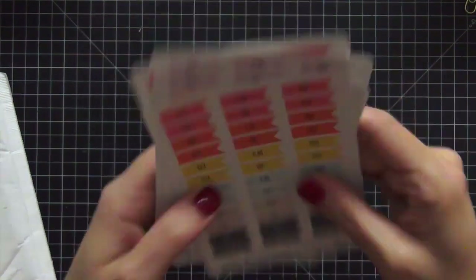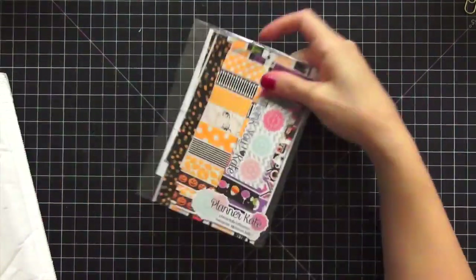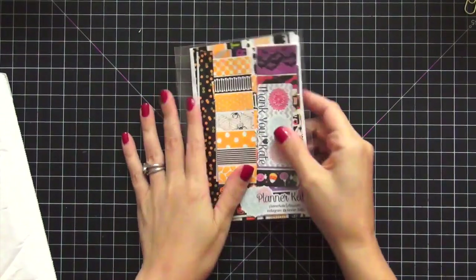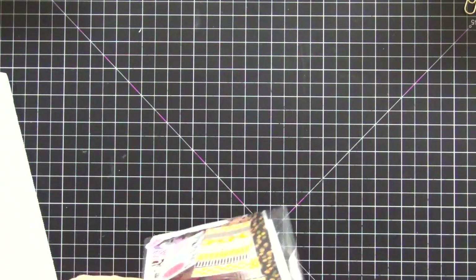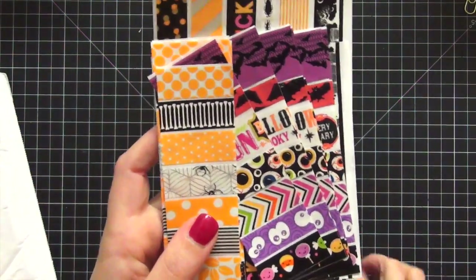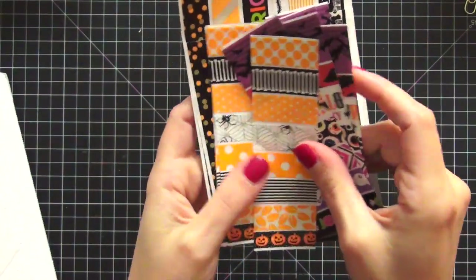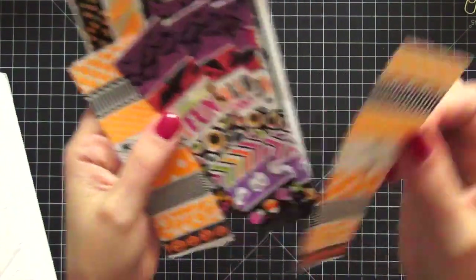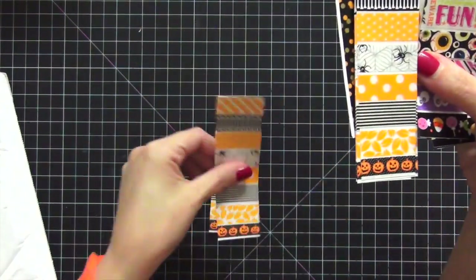Next up is Planner Kate — this is my first time ordering from her; I'm sure I'm hearing the gasps already! I broke down and bought one of her pre-cut washi sets because I had seen them so many times. I totally fell in love with these Halloween ones — oh my god, are these not gorgeous? Look how cute they are!